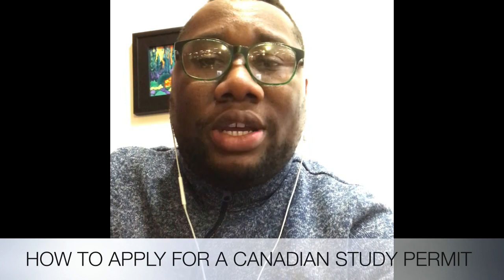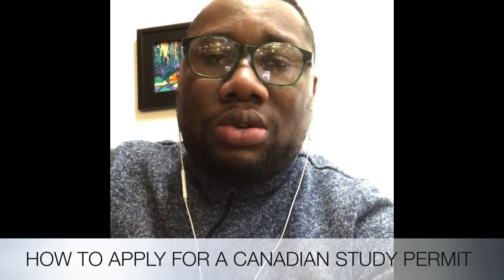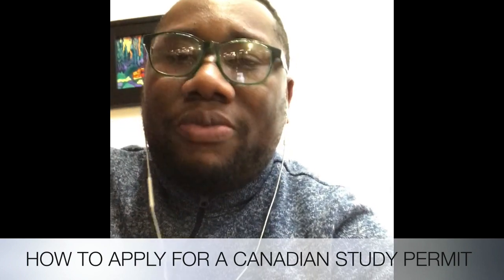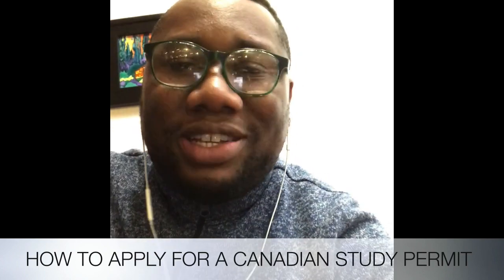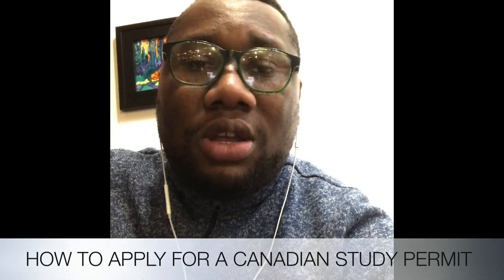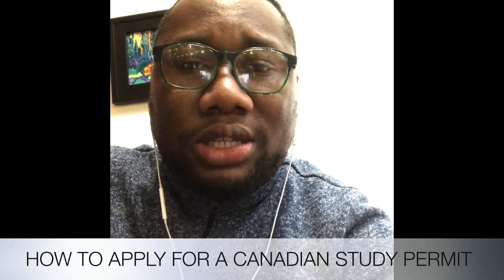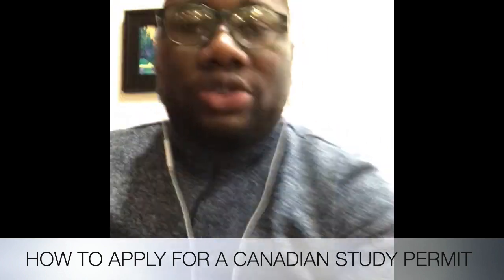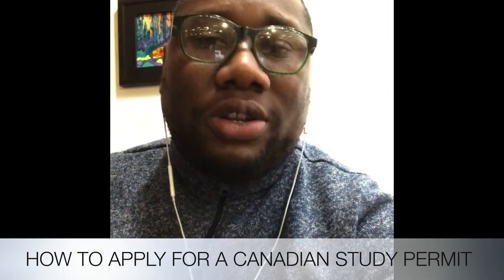When deciding what to study, you have to choose something you have a background in already. If you want to do business, you have to have some former business experience or have studied a business subject back in Jamaica. You can't do a complete 360 — you can't say you want to do engineering or medicine with no background in it whatsoever. The main reason people get turned down is that officers don't believe they are legitimate students; they think they're using school as a means to come to Canada and not actually study.